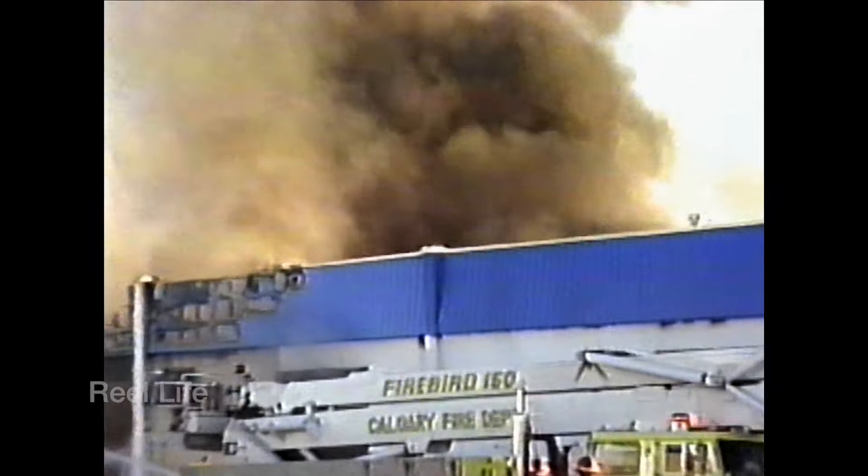However, it's interesting to see the older fire department apparatus being employed, including the long-retired Firebird 150. This truck, delivered in 1976, was in service with the city for 20 years and proved to be a valuable asset at many large blazes.